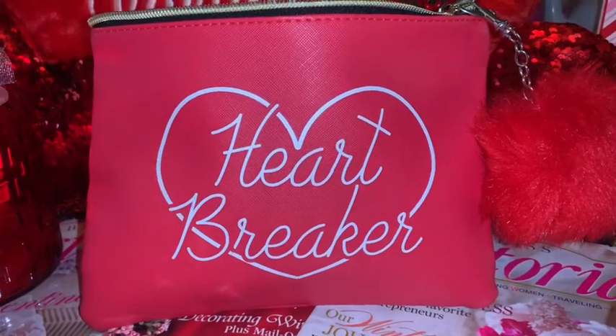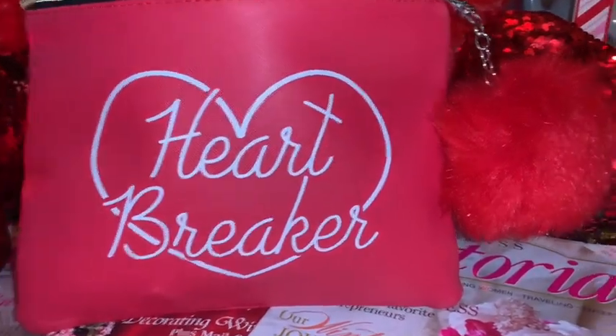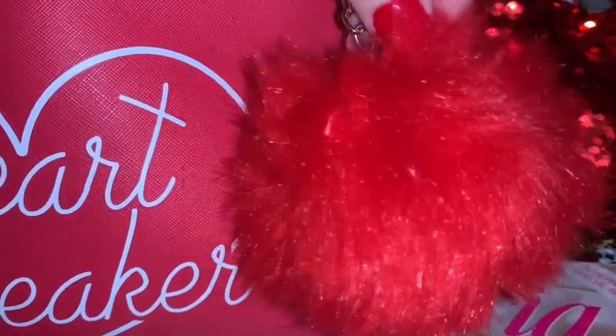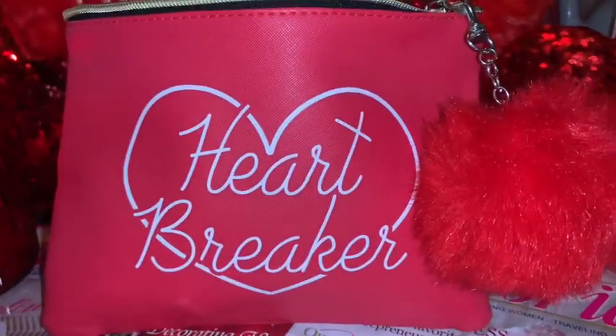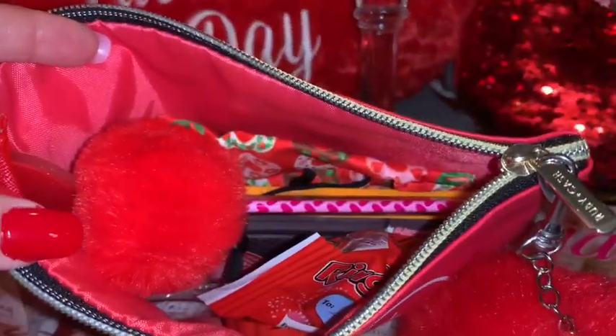The first thing in my purse is my little faux leather heartbreaker pouch. It's in red and it says 'heartbreaker' with a heart on the background in white. I've added a red fluffy pom-pom to the zipper pull. I think I got this at Target last year around Valentine's.